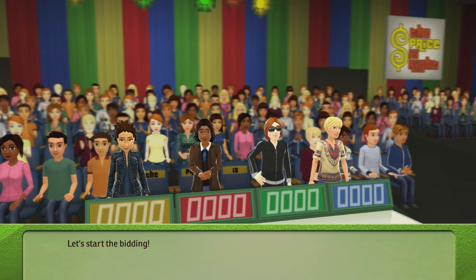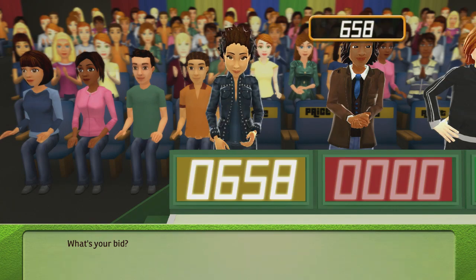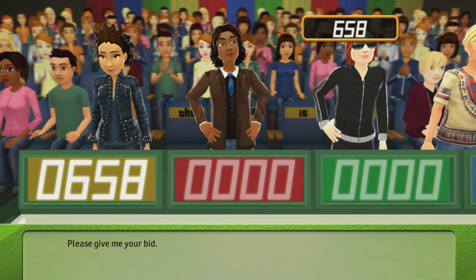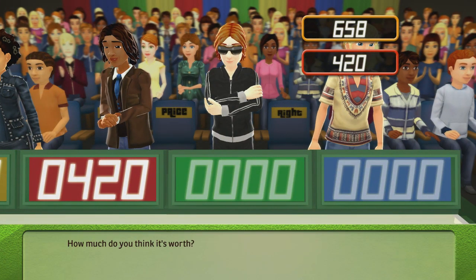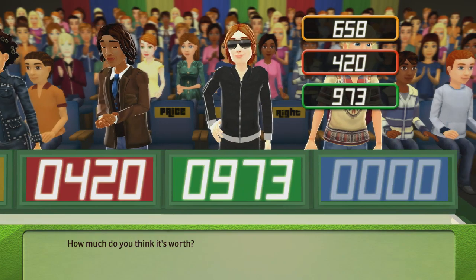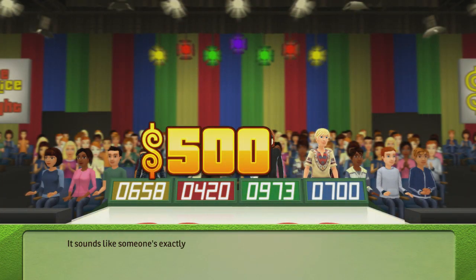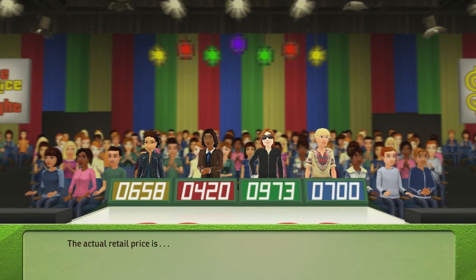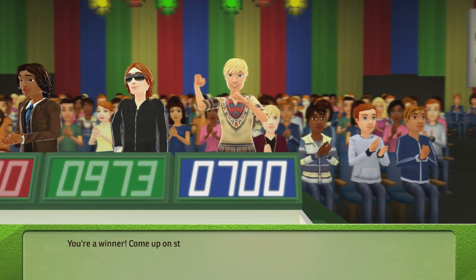Let's start the bidding. Sounds like someone's exactly right — the person who got the exact bid wins a $500 bonus. The actual retail price is... You win! Come up on stage!